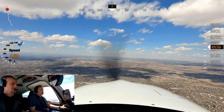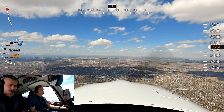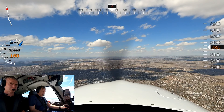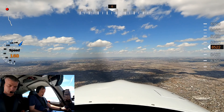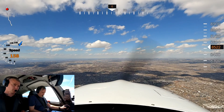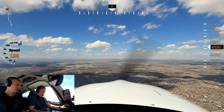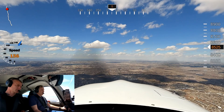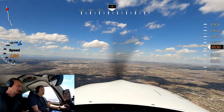Centennial Tower, Cirrus 485 Delta Lima, 13 miles to the south with India for full stop. Cirrus 485 Delta Lima, Centennial Tower, turn 10 degrees to your left on the west side of I-25 please for inbound traffic. Turn 20 degrees left, west side of I-25, 5 Delta Lima.